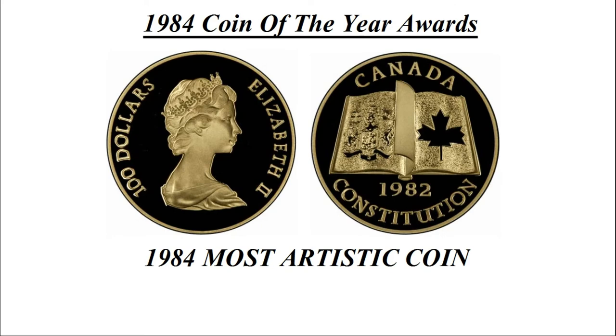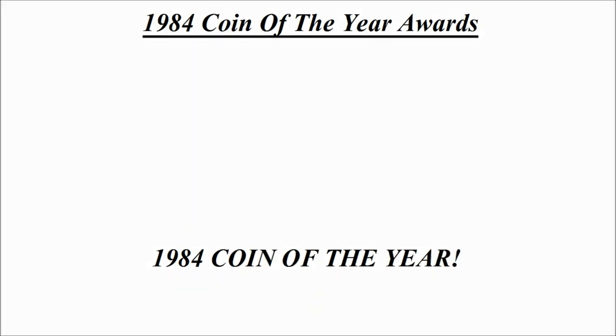The most artistic coin goes to this design, which we've already seen — it's the 100 dollar gold coin credited to Canada, known as the New Constitution.